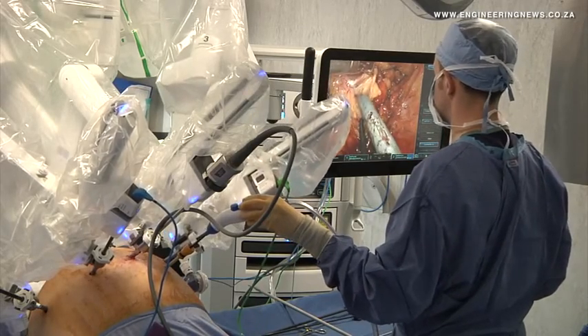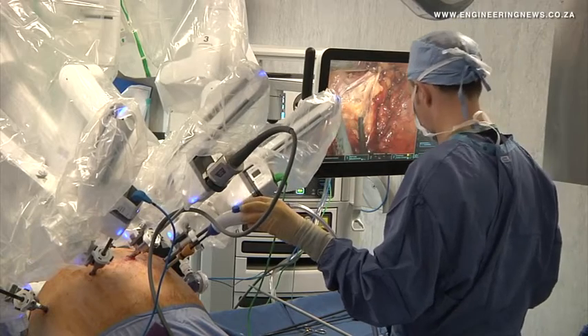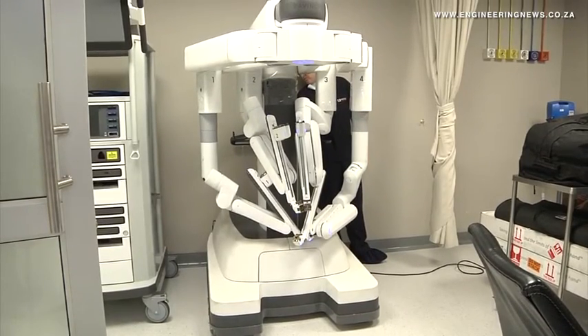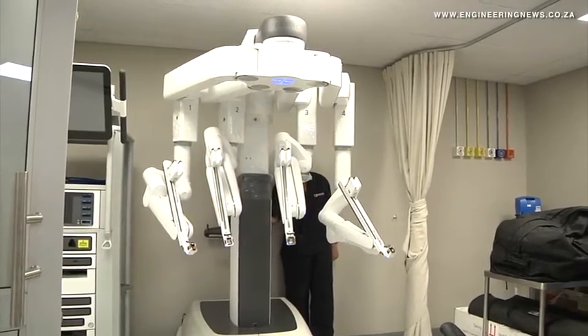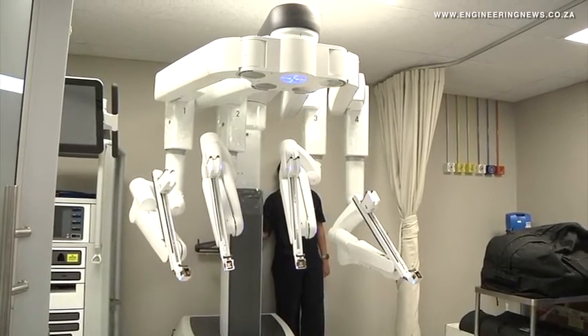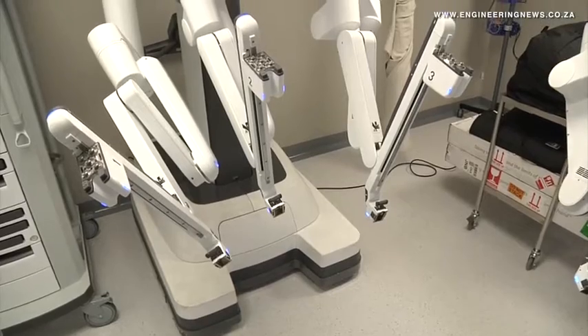"Then you get certified over there, you come back here, and you work with a proctor looking over your shoulder. When we train new surgeons, we use what we call a mirror technique, where we will do one side and they'll do the other side, and we'll be happy that they are safe enough to be let loose on the public."